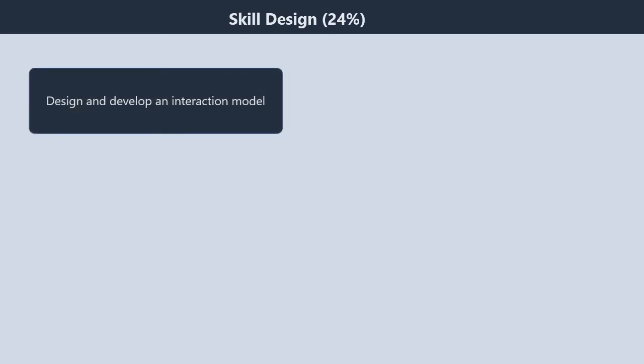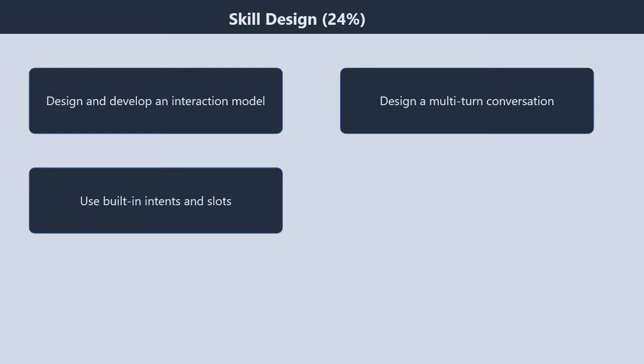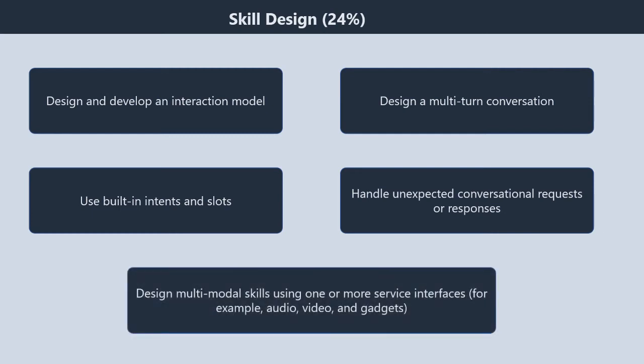Domain 2: skill design, 24%. It contains five subtopics. First, design and develop an interaction model. Second, design a multi-turn conversation. Third, use built-in intents and slots. Fourth, handle unexpected conversational requests or responses. Fifth, design multimodal skills using one or more service interfaces — for example, audio, video, and gadgets.